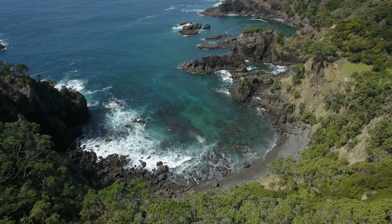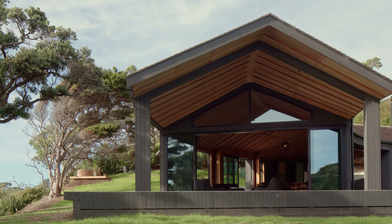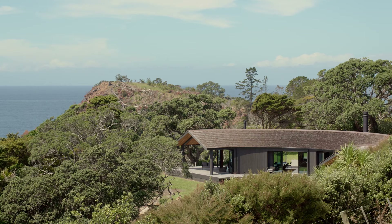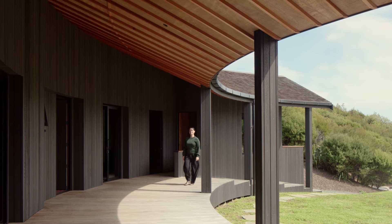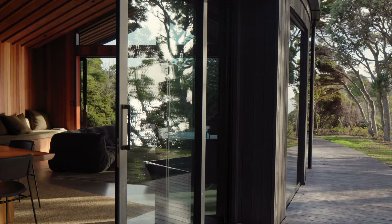In a natural amphitheatre on a coastal site near Northland's Matapuri, this unique holiday home is at one with the landscape. Shrouded in charcoal-stained cedar below a shingle roof, the exterior blends into the surrounding native bush.